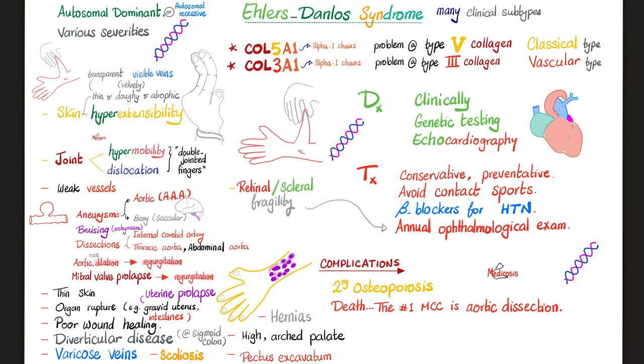For more symptoms of Ehlers-Danlos, see the dedicated previous video. Key features include skin problems, joint problems, weak vessels, ecchymosis, thin skin, organ rupture, uterine prolapse, poor wound healing, diverticular disease especially at the sigmoid colon, varicose veins, scoliosis, pectus excavatum, high arched palate, and lots of hernias. Ehlers-Danlos is a collagen defect — and since collagen type 1 is in bones, some types can lead to secondary osteoporosis. There are many types of Ehlers-Danlos, some involving collagen type 1. The most common cause of death in Ehlers-Danlos is aortic dissection.